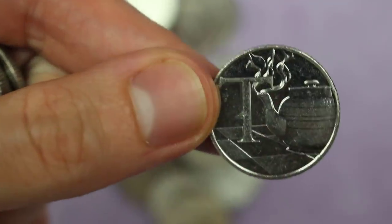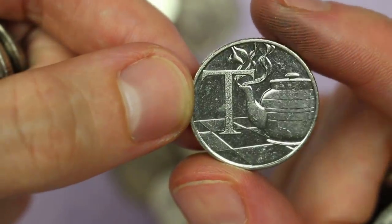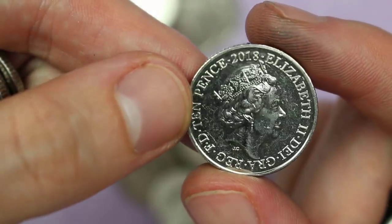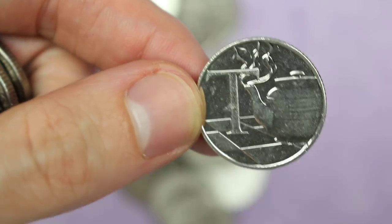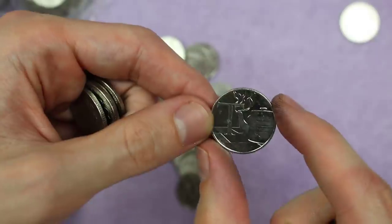Oh, we got the letter T! But it's the letter G we want though. I haven't seen many letter T's — we do still need it for 2019. Let's have a look. Oh, that's 2018. Oh, we've found two 2018 T's now. Oh well, it's a beautiful, beautiful coin.